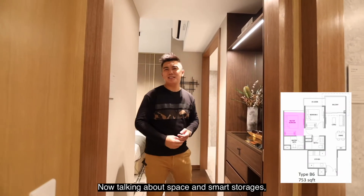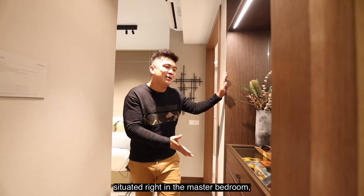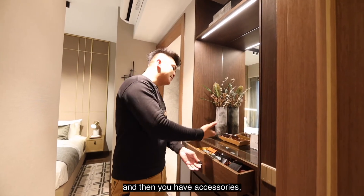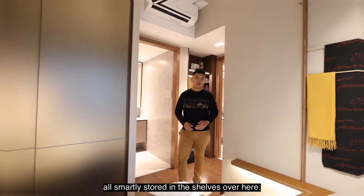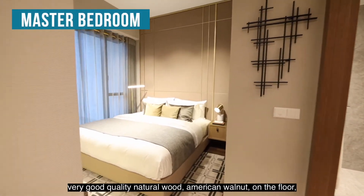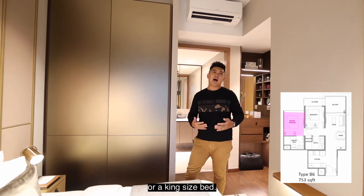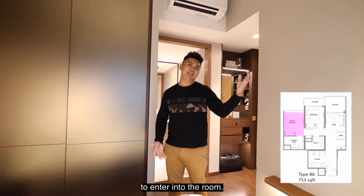Talking about space and smart storage, this part of the master bedroom features a built-in wardrobe that allows you to do your makeup, and store your accessories, belts, and ties, all smartly arranged into shelves. Coming to this very spacious bedroom, the developer provides very good quality timber strip flooring. The bedroom can easily fit a queen or king size bed, and we have full-height windows that allow a good amount of natural sunlight to enter the room.